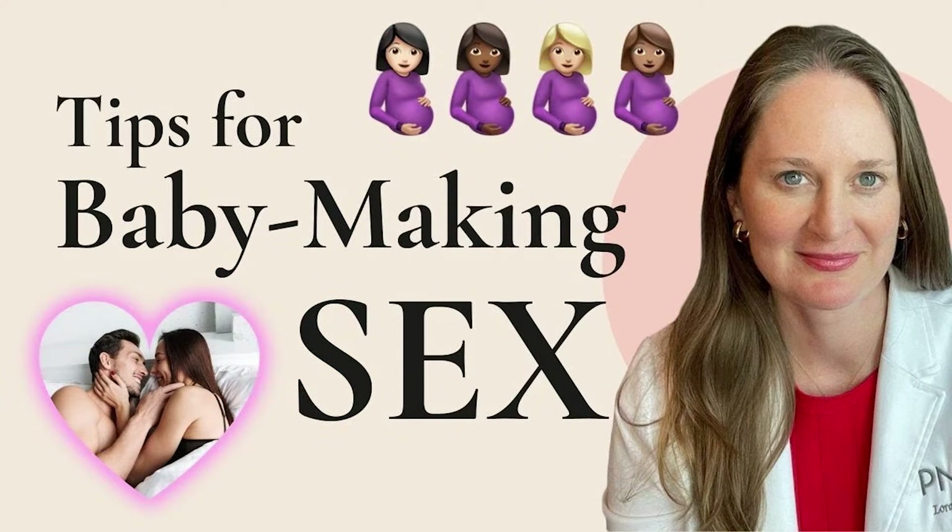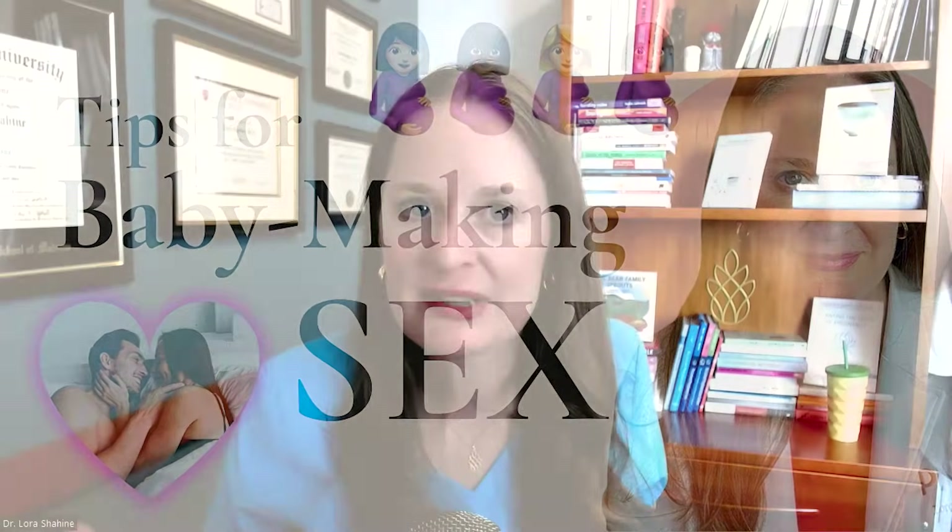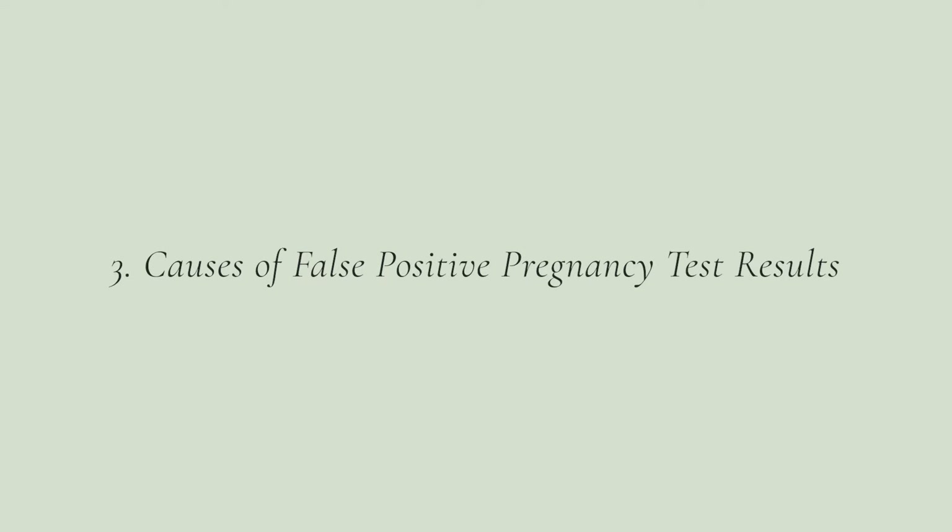The most accurate time to test is about 14 days after ovulation. And if you are having a difficult time figuring out when ovulation is happening or exactly what your cycle is doing, watch my baby making sex video — it's one of my most watched videos here on YouTube — to learn all about your cycle, at-home testing, physical signs of ovulation, and home tests you can do to figure out exactly when you're ovulating. Now there are lots of reasons you can have a false positive pregnancy test, so let's get into it.